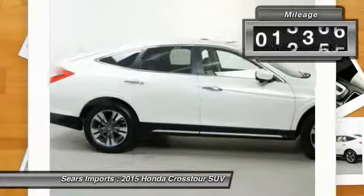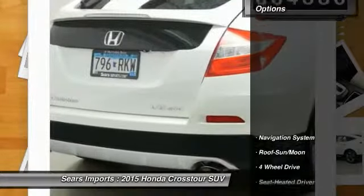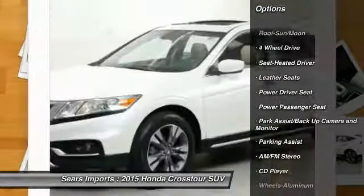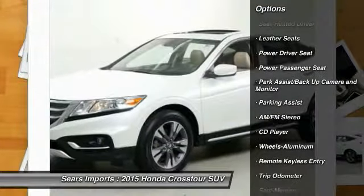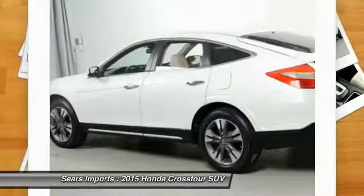This vehicle has less than 35,000 miles. Here are some of this vehicle's great options: anti-lock brakes, four-wheel drive, navigation system, traction control, anti-lock braking system, power passenger seat, air conditioning, moonroof, power steering, cruise control.